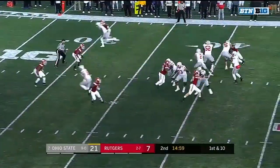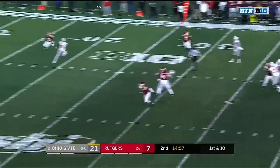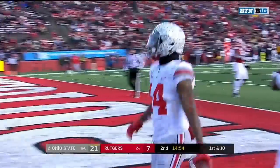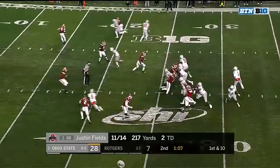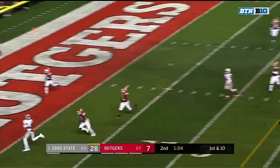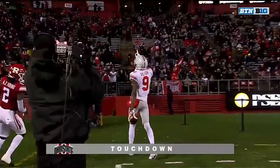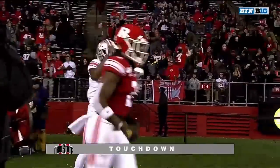Those Buckeyes stickers on your helmet mean you're having a pretty good season. Justin Fields is having a good season, and so is that man K.J. Hill. And this time Fields is going for the end zone — he's got it, and he's got Benjamin Victor for the second time in the first half.